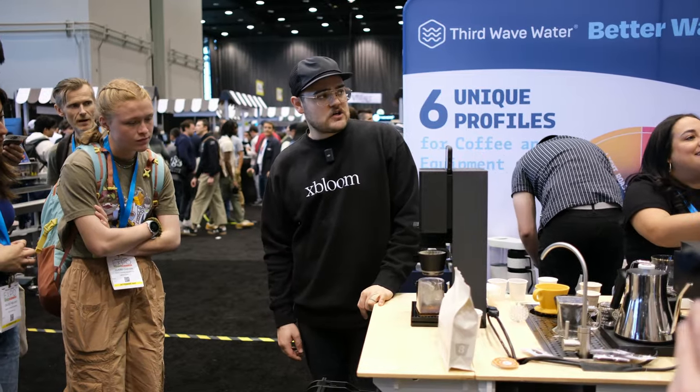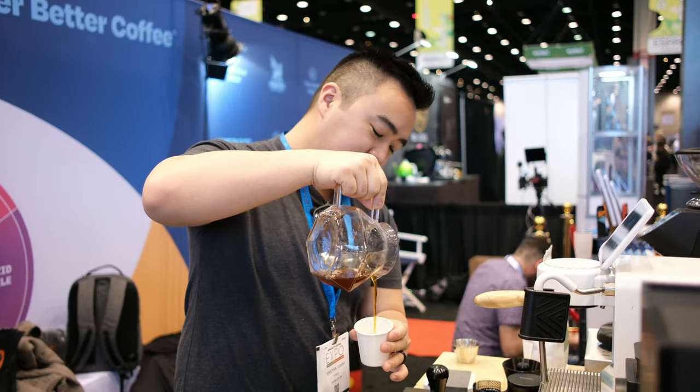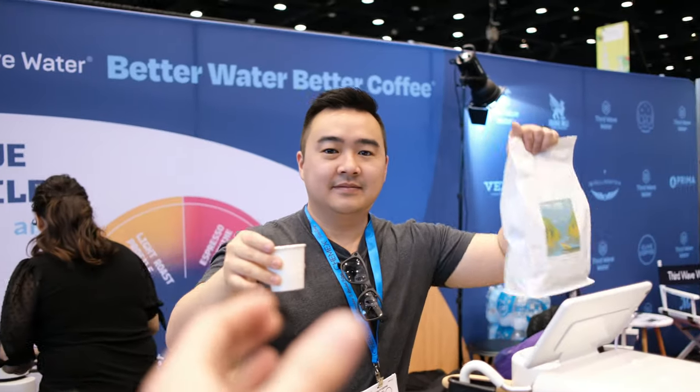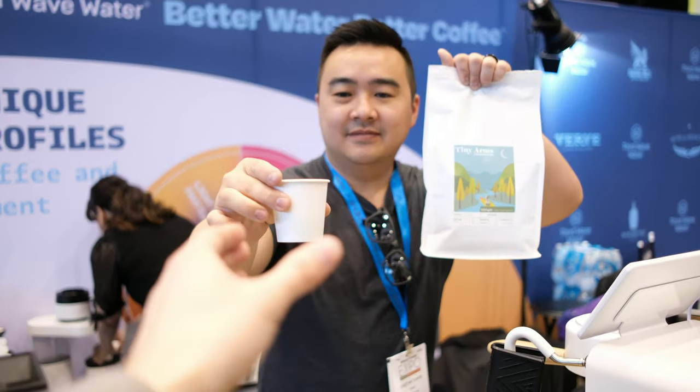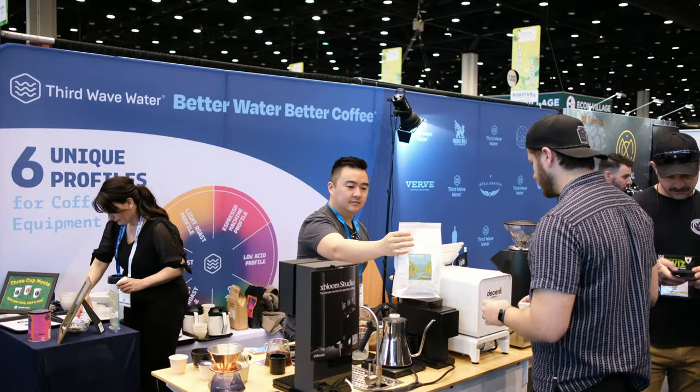Next up is the new Xbloom Studio. This machine was hovering around a Third Wave Water booth, where I also had a chance to brew up a delicious anaerobic process Geisha Village from Tiny Arms Coffee Roasters, which is local to me here in Massachusetts. The Xbloom Studio is the successor to the original Xbloom, which was for some bizarre reason announced on April Fool's Day — as was the Niche Duo the year prior. Companies, please stop announcing stuff on April Fool's Day.